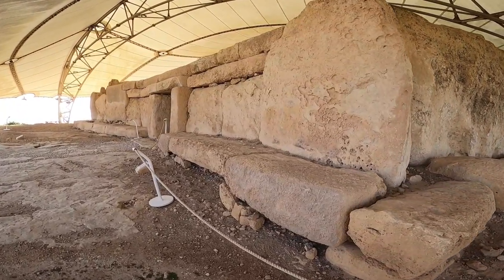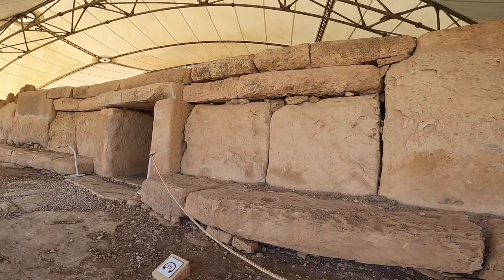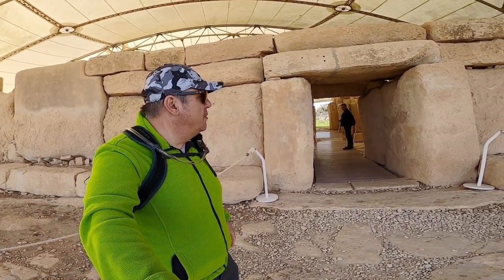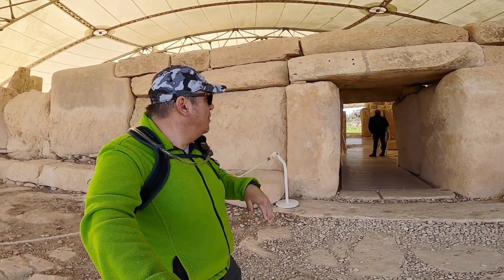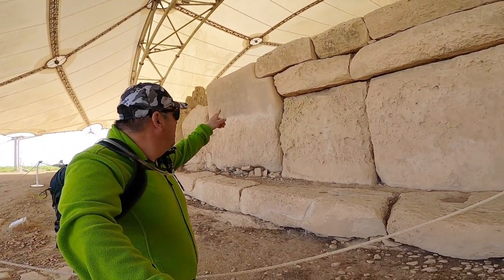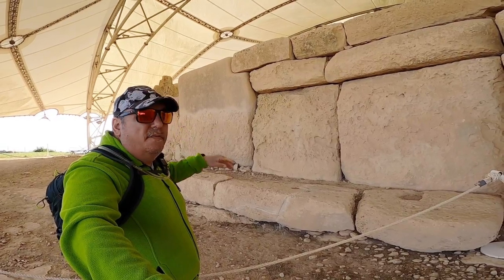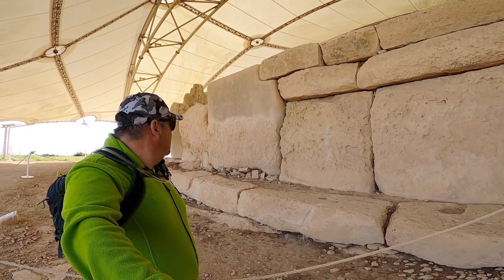We've arrived back at the starting point, having done a full tour around Hajar Im temple. Let's start analyzing it bit by bit. A very fascinating thing is that the big megalith has a notch cut into it for the adjoining stone to fit better, which is a monumental achievement when working with stones this large.